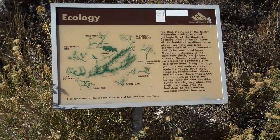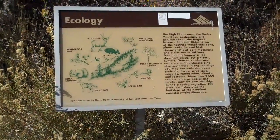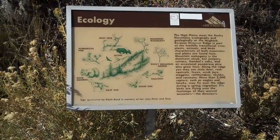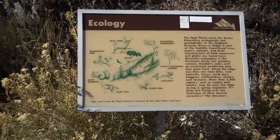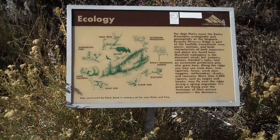The next interpretive sign here doesn't talk so much about the geology of the hogback of Dinosaur Ridge, but about the ecology and the fact that it sits right at the interface between the foothills and the Denver Basin, talking about the different species of animals and plants that live here — things you can find both in the mountains and on the plains.